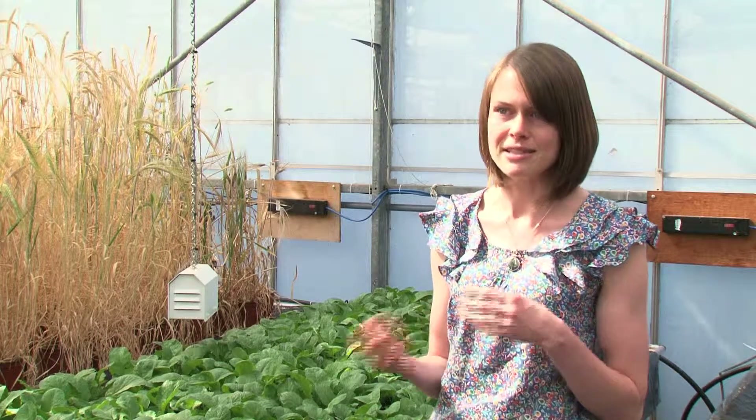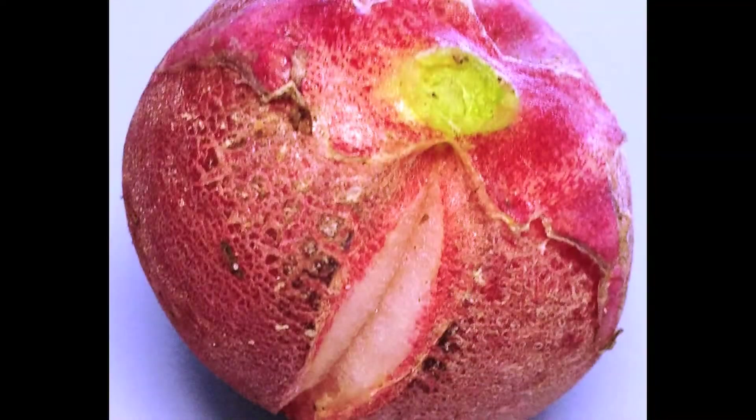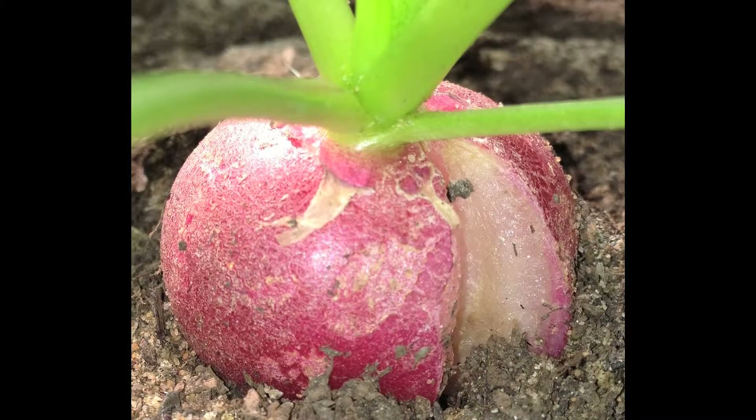Talking to the farmers as well, they seem to say that when they've had high periods of rainfall, then they get more splitting. In my first year, I've done quite a lot of experiments into irrigation in radishes, and I've found that high levels of water during growth affect splitting.